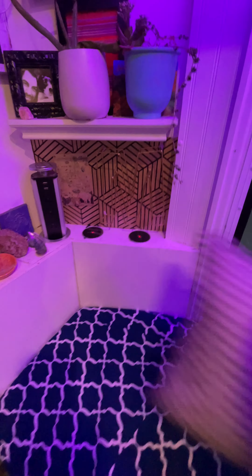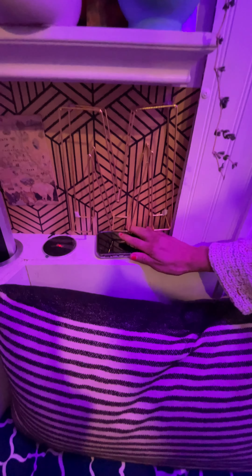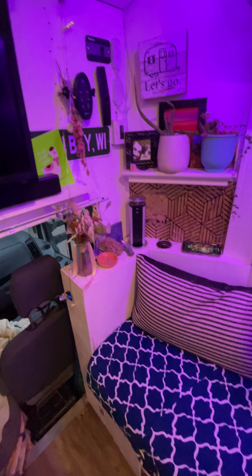Up here we have a little corner nook that she made look so nice and homey — wireless charging pads right next to the bed. Here's extra power if you need it — if you don't, bye!